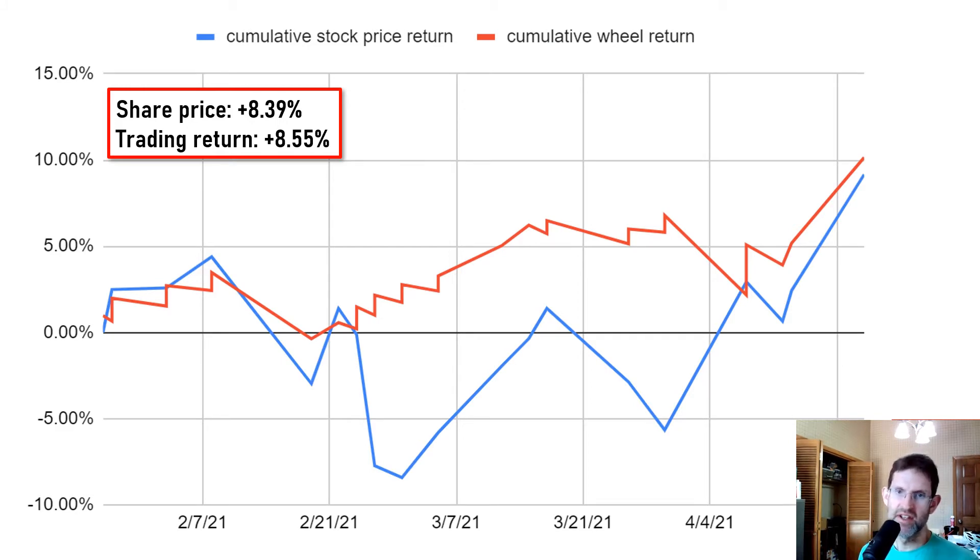Over the trading period, the shares themselves are up 8.39% while I've earned 8.55% trading the wheel — so about a break even. However, as you can see, the daily P&L is far less volatile trading the wheel. So even though I haven't really beat just buying and holding the shares, the reduced volatility of trading the wheel is definitely worth something, especially when the market's going down.